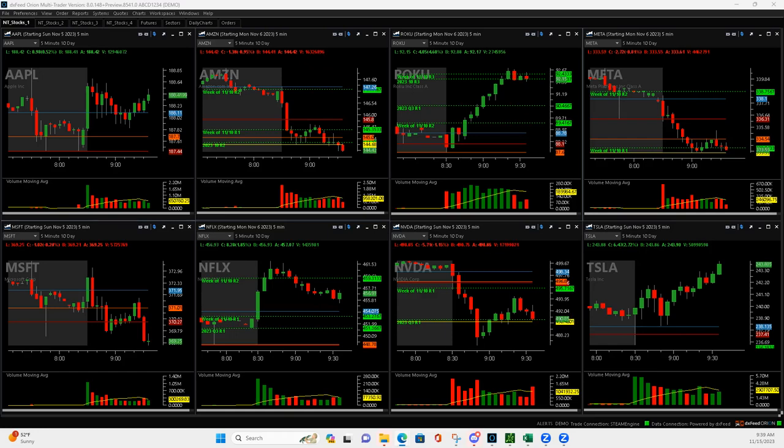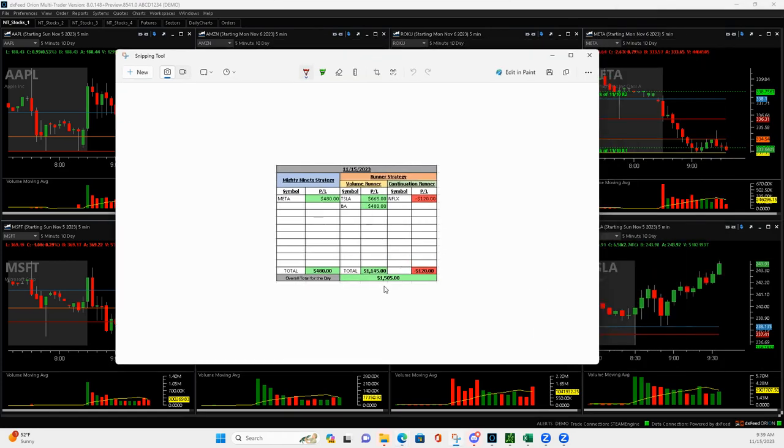What is up, everyone? Happy Wednesday, November 15th, 2023. Nice day today — four trades, plus $1,505.